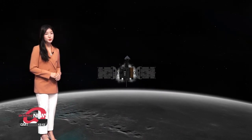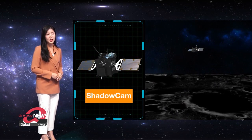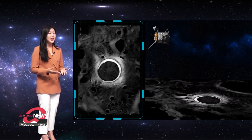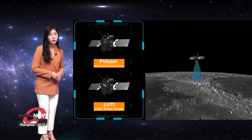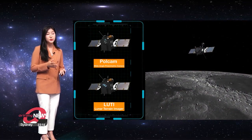Data will be collected from the moon using six instruments on Danuri. One of them is the ShadowCam provided by NASA, which will investigate what are known as shadow regions of the moon to check for resources like water or ice. A PoleCam and LUTI, short for Lunar Terrain Imager, will also be attached, acting as Danuri's eyes on the moon and providing high-resolution images of the moon's surface.